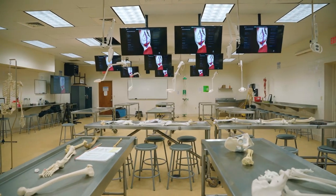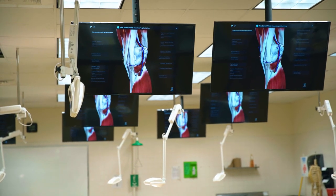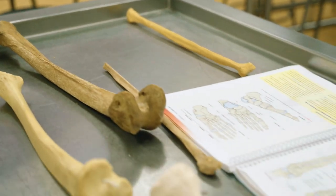These labs are decked out with the latest technological innovations to fully supplement the curriculum. You get to build your own knowledge base. The things you learn in lecture, you get to see firsthand for yourself on the cadaver.